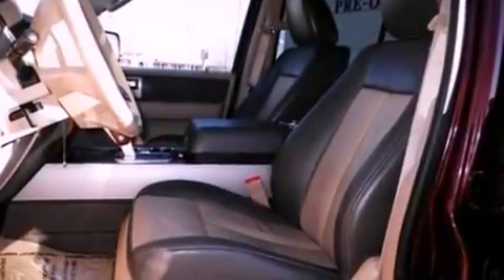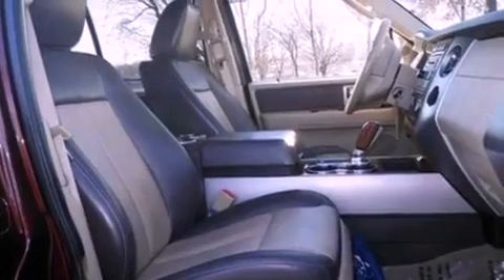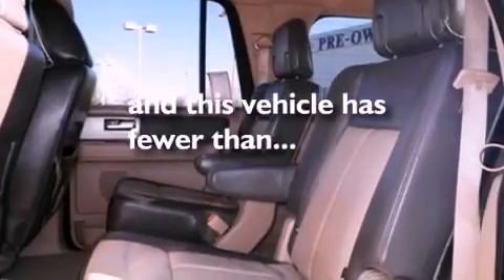The following features are included: an auto-dimming rearview mirror, a trailer hitch receiver, running boards, side curtain airbags, roof rails, and this vehicle has less than 71,000 miles.